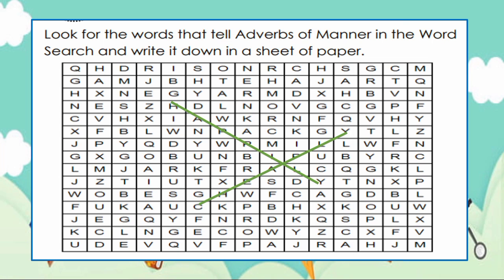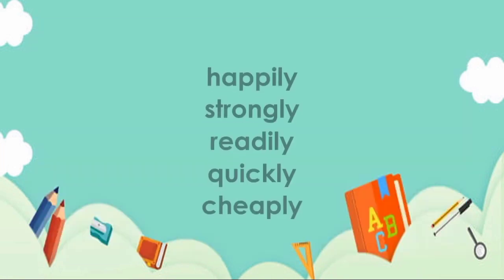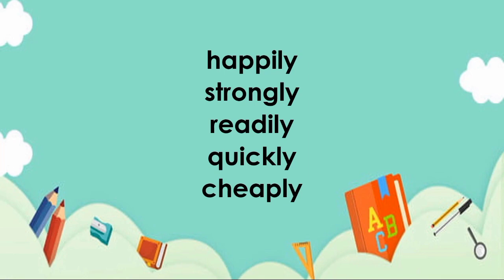Very good. These are the five adverbs of manner in the word search: cheaply, strongly, readily, quickly. If you found the five adverbs of manner, you are correct. These are the five adverbs of manner: happily, strongly, readily, quickly, and cheaply.